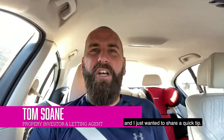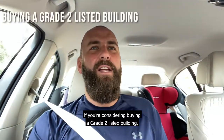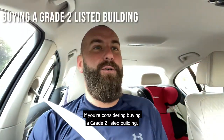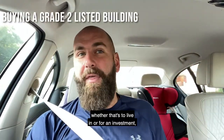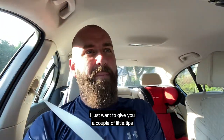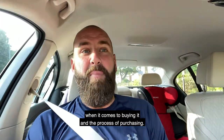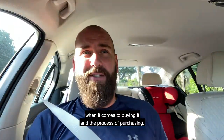Good morning, it's Tom Soane and I just wanted to share a quick tip if you're considering buying a grade two listed building, whether that's to live in or for an investment. I just want to give you a couple of little tips and things that you should watch out for when it comes to buying it and the process of purchasing.